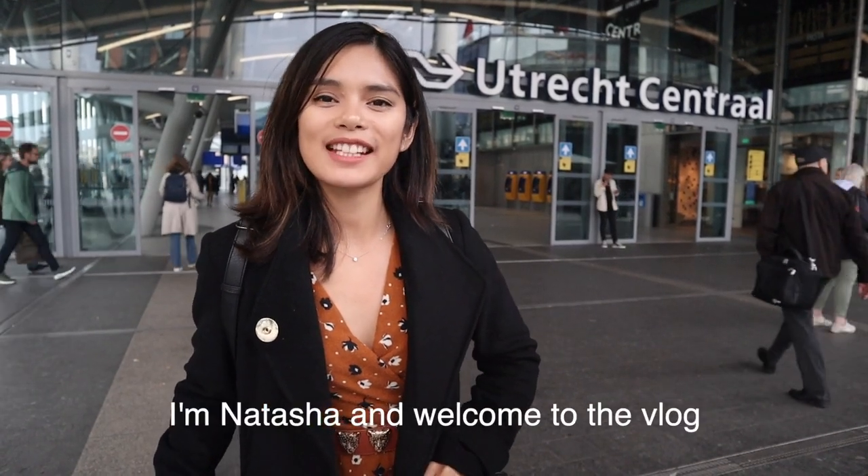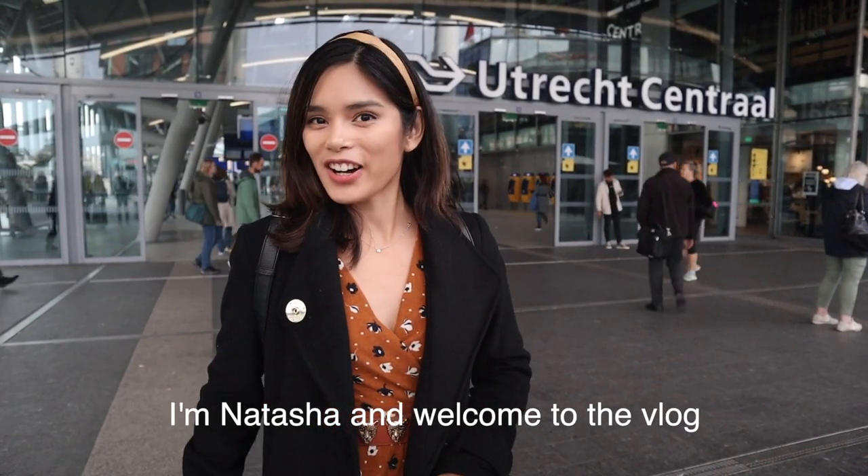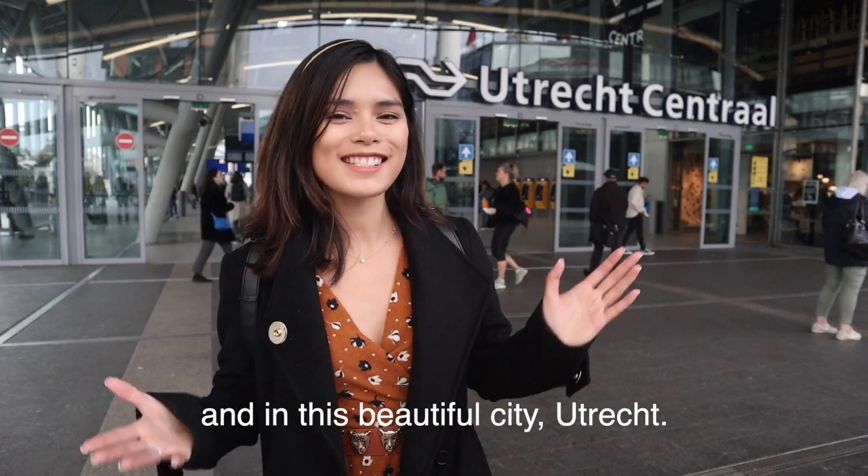Hello! Good morning! I'm Natasha and welcome to the vlog, in the beautiful city of Utrecht! I hope you enjoyed my first attempt to do a Dutch intro, but for now I'm going to be switching back to English.